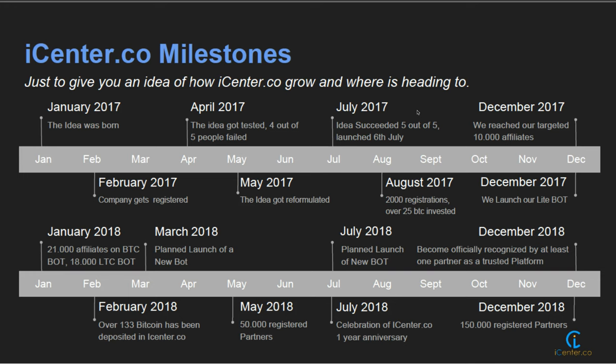In May they're projecting 50,000 partners registered. Then in July another new bot — we're not really sure what that one's going to be. July is going to be the first year anniversary, and by December they want to become officially recognized as a trusted platform for at least one of the partners. Then in December they want to reach 150,000 registered partners, and they're certainly on target with that because this is going in leaps and bounds.